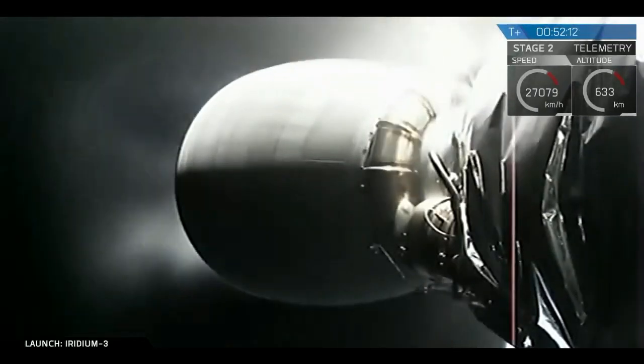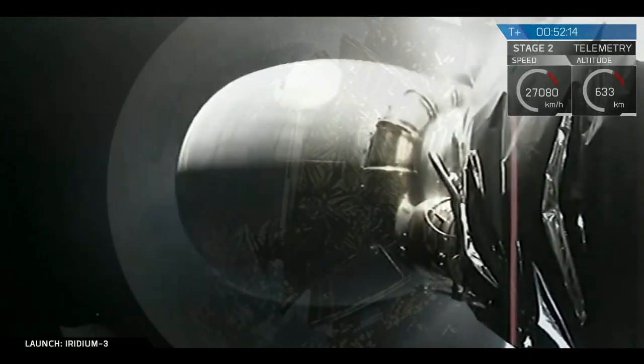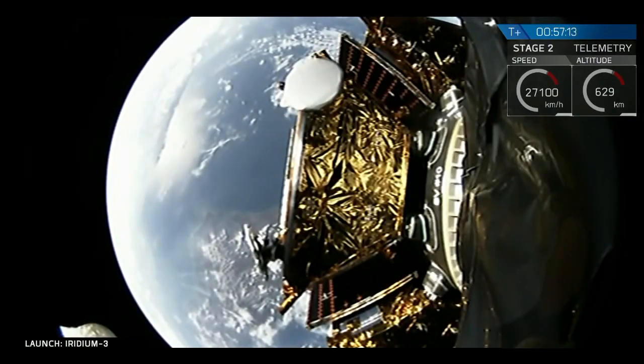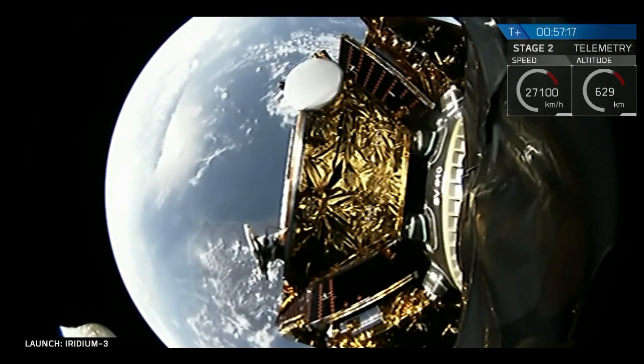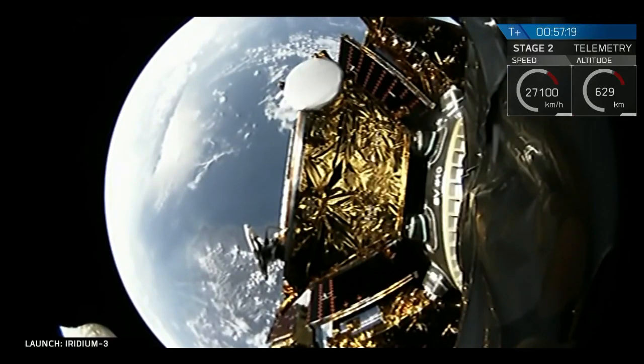We've got ignition and we have shutdown of the MVAC-D engine. First spacecraft deploy confirmed. And we have confirmation — first spacecraft deployment is confirmed.